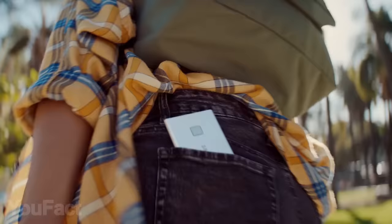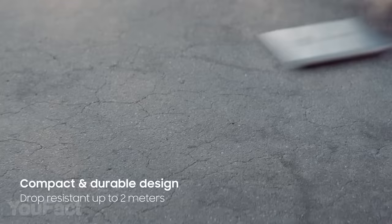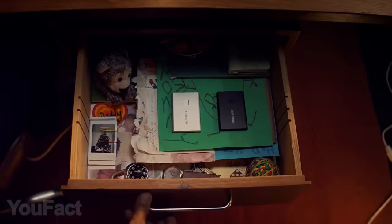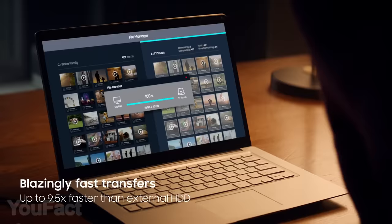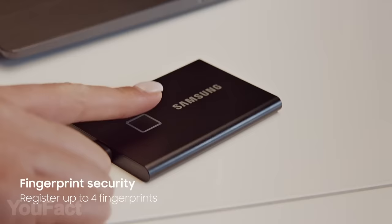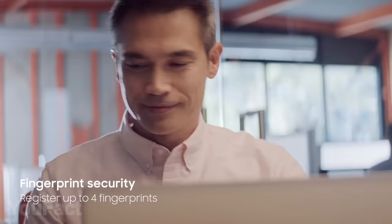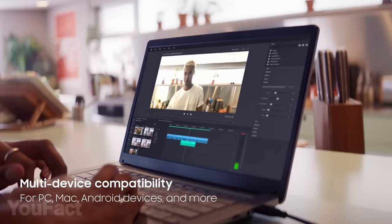No matter how much storage you've got in your phone or laptop, it's never enough — so the external SSD by Samsung is there to help you. It's extremely compact and fits easily in your pocket. The storage capacity goes from 500 megabytes up to 2 terabytes, which is really insane for something this small. With 1000 megabits per second writing and reading speed, it's almost 10 times faster than an external HDD. Your data stays secure thanks to a fingerprint sensor — you can add up to 4 fingerprints to share files with colleagues and friends. The SSD is compatible with mobile and desktop platforms, so you can use it with all your devices.